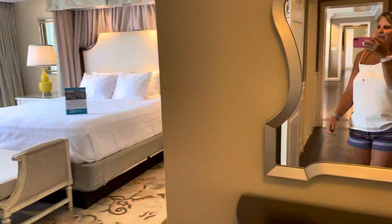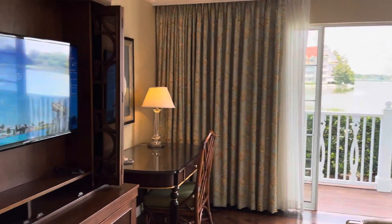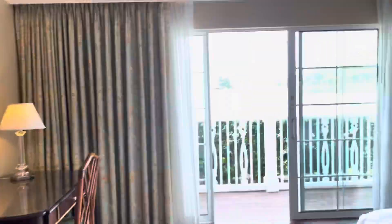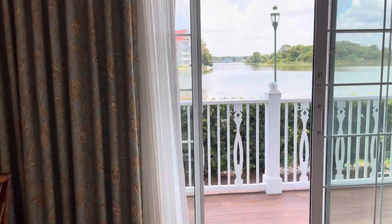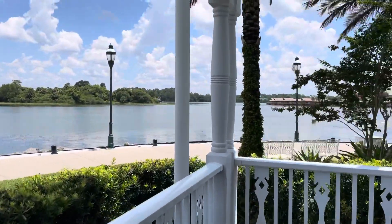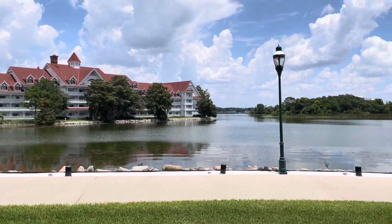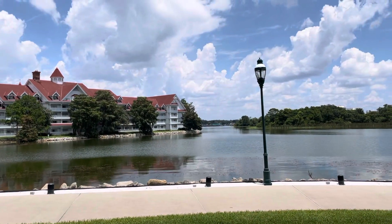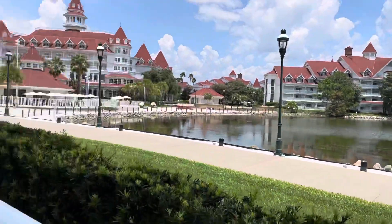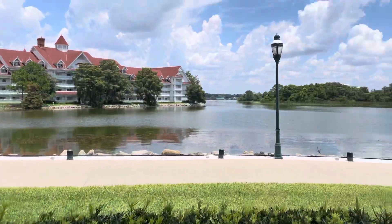And then the master bedroom, which also has a patio and a TV. Gorgeous view — you can see the bay, the monorail, and over to the Polynesian. You can likely even see the fireworks; the castle's straight over there. These balconies connect, and you can see the Contemporary from here.